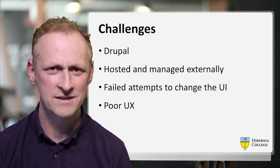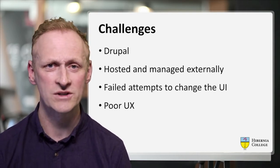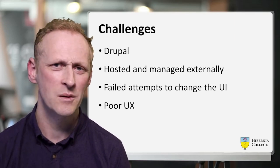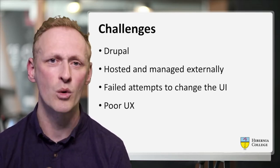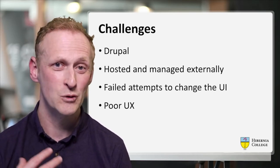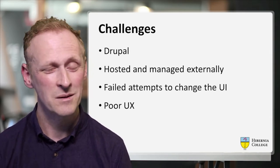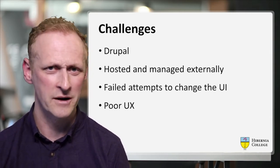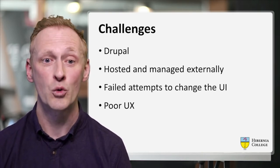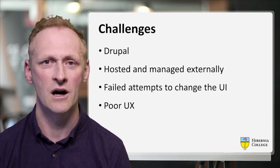The challenges we faced at the time were that we were using Drupal as our portal, hosted and managed by an external company. Over time we had lots of ideas to change the UI and make the user experience better for students, but sometimes by the time those projects were spec'd out and we tried to get finance to do it, maybe they were cancelled for various reasons. All these problems compounded over many years with the result that students had a poor user experience on the platform.